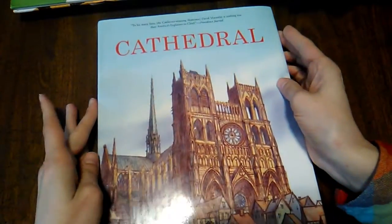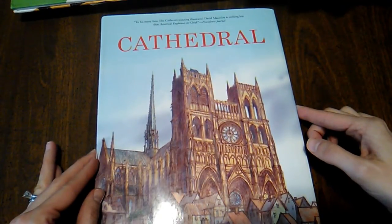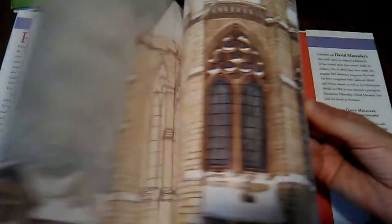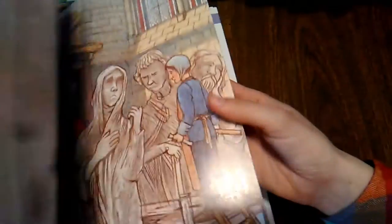Then I have two by David Macaulay. He writes such wonderful sort-of nonfiction. This first one — Cathedral — is not about a real cathedral that was built, but about architecture, with amazing drawings. It's very, very realistic in detailing all the steps that would have been taken to build it. It's incredibly detailed and fascinating to hear about everything that people had to do. There's one more by him in this stack; I find them really, really wonderful books. I was so happy to find that at the library.